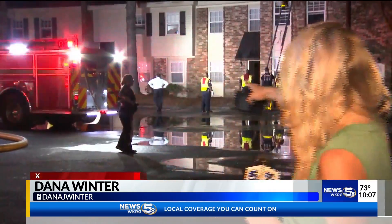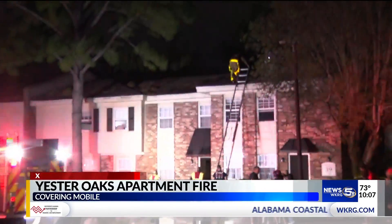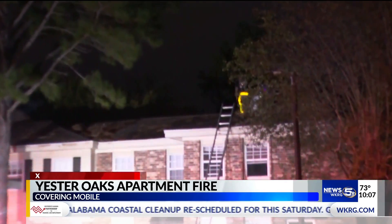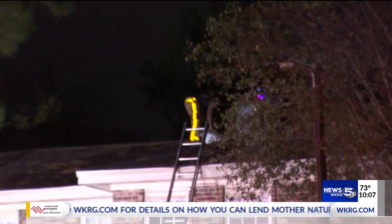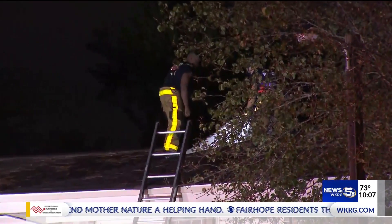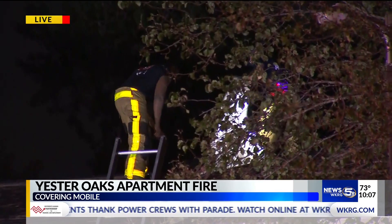Peter, Mobile Fire Rescue tells us this fire is impacting buildings 38 and 39. You can see the two right behind me. Right now it looks like a firefighter getting on top of the roof of the building to get a better look at what they're dealing with. Mobile Fire Rescue says when firefighters got on scene, heavy flames were visible in the attic and two units were affected by flames. The building was evacuated. At this point, firefighters are reporting no injuries.